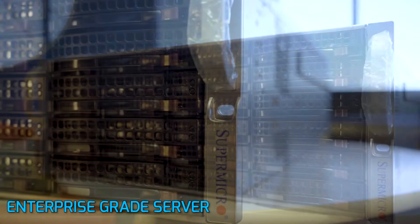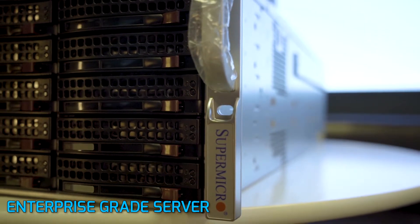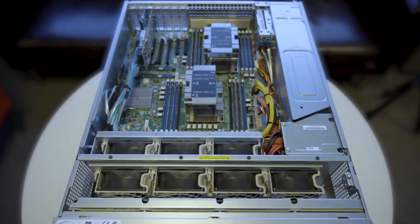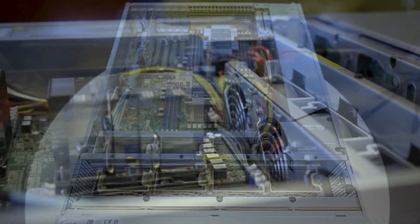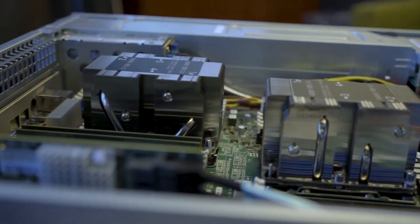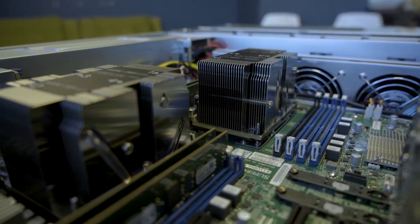The server is absolutely the most important part when it comes to a surveillance system or any security system. With the enterprise grade servers that we build, we tend to use dual NIC cards, which allows you to separate the camera network from the actual internet network or the viewing client network. Another thing that we do on our servers is redundant power supplies — just in case one power supply ever fails, we have another one that backs up immediately and you never power down your server.